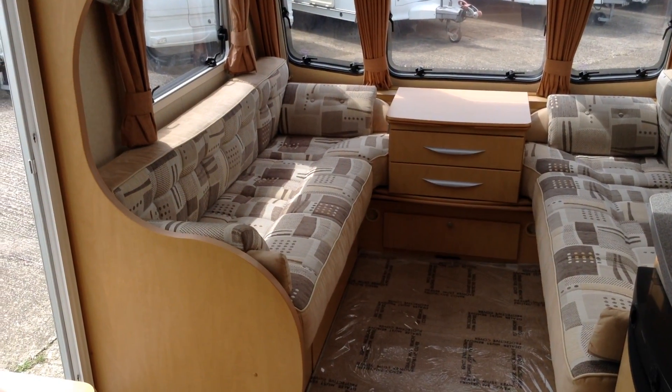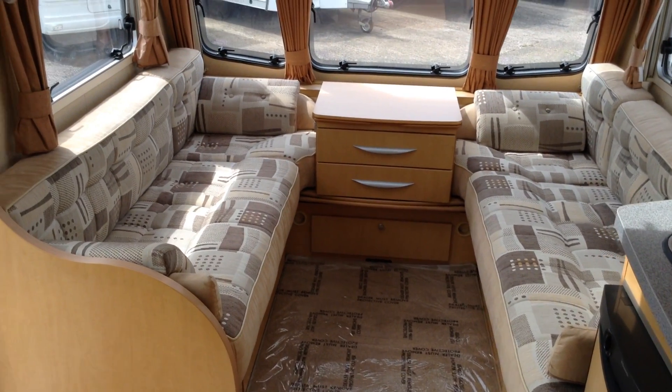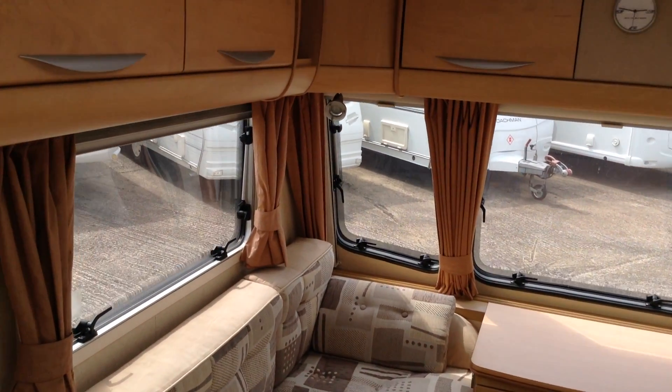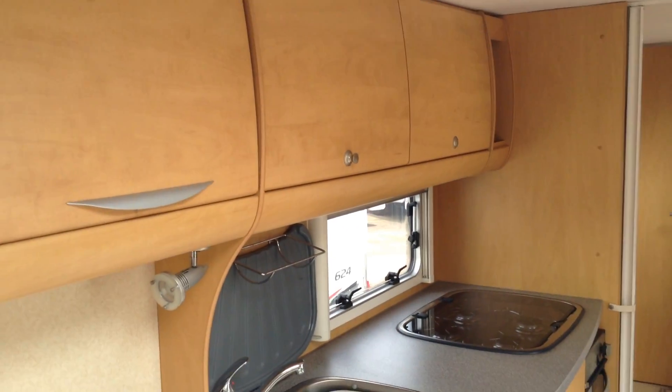It's a huge lounge — it offers you two single beds or a big double. A chest of drawers gives you lots of storage space and somewhere to put your drinks. There are night and flight screens integrated in the cassette system, very smart. In its day this was the Bailey flagship model.